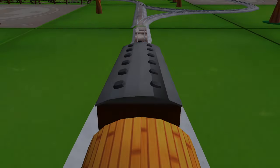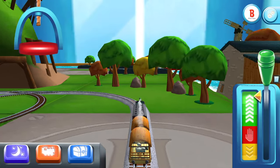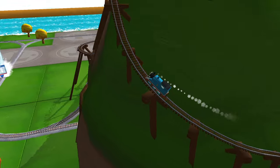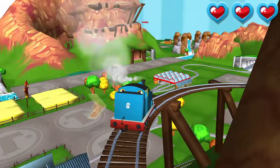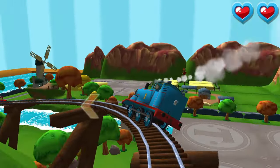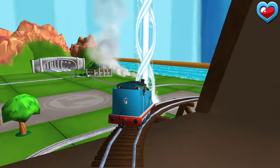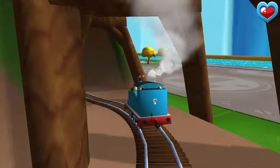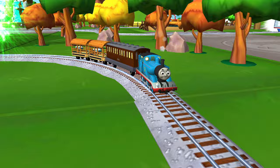Forward leads to — next stop, Crazy Coaster Mountain! Only the boldest of engines will try Crazy Coaster Mountain. Steer your engines through the sharp curves. Swipe left or right to keep your engine on the tracks — fizzling fireboxes! Swipe left — that's the way! I think your engine wants to do that again.